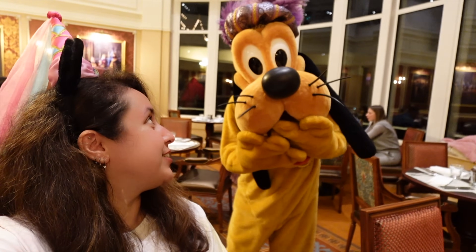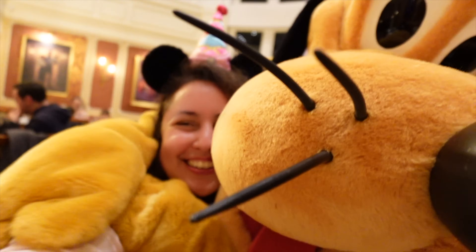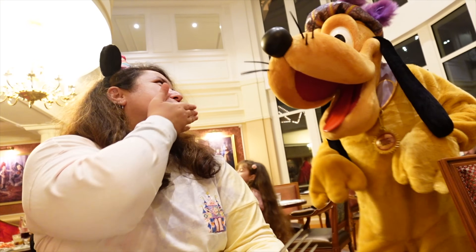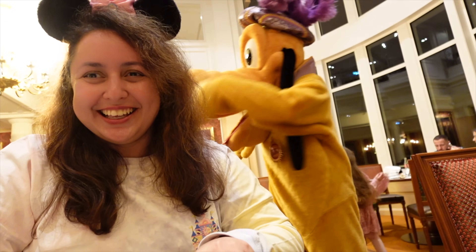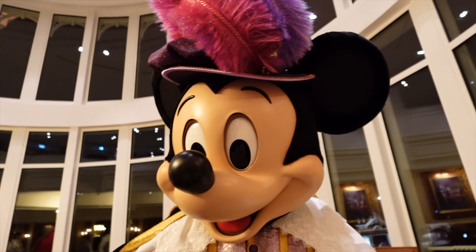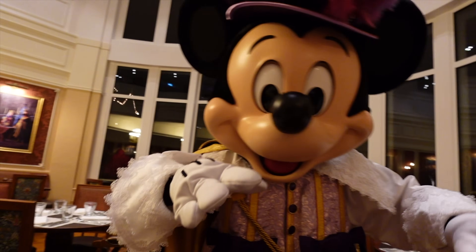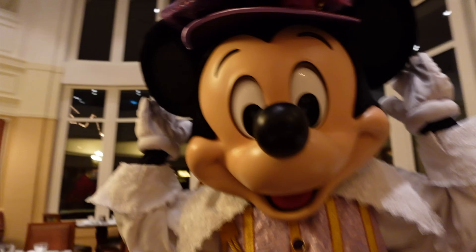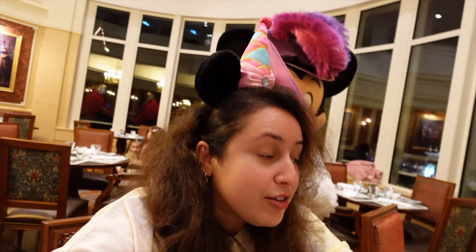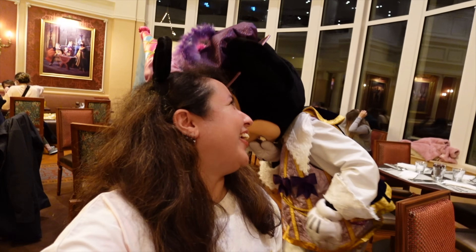Pluto's back! Didn't expect to see you again — good to see you. You're so cute, thank you for coming by. We discussed Mickey's ears preference and sent our love to Donald — quack quack! Mickey, it's been an amazing night — thank you so much.